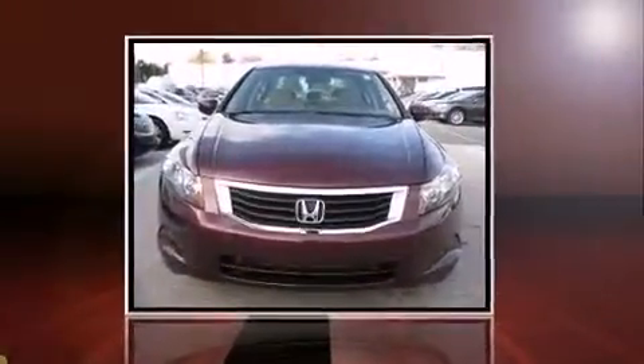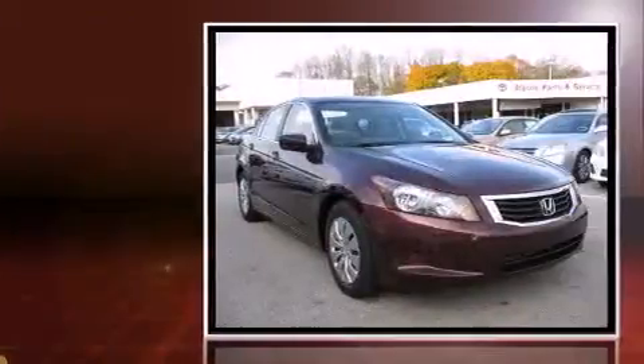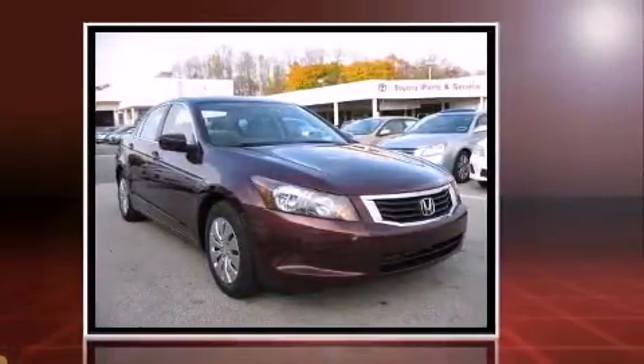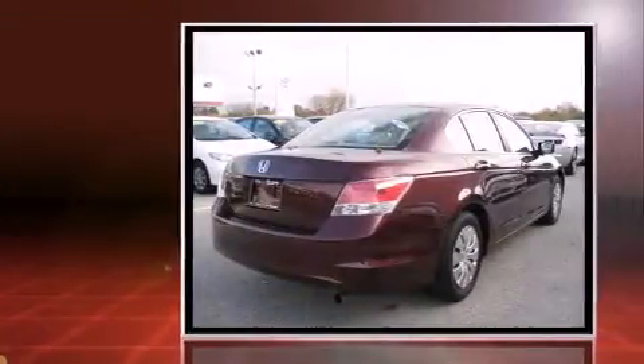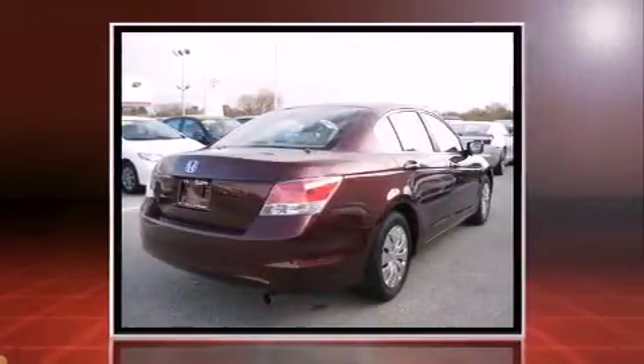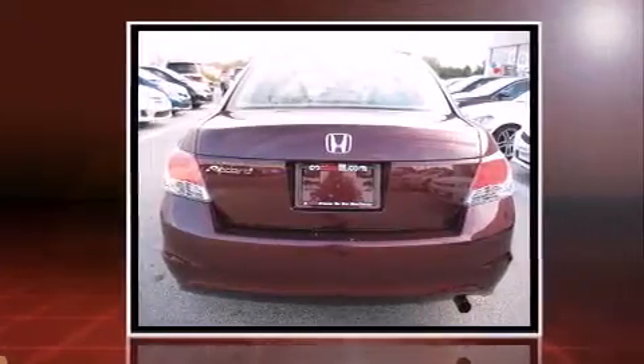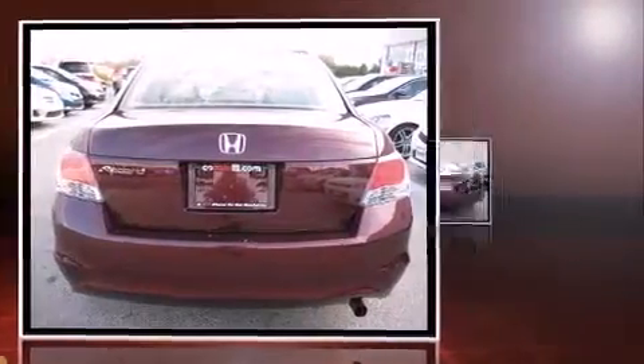You're going to love the 2010 Honda Accord. This four-door, five-passenger sedan still has less than 25,000 miles. It features a front-wheel drive platform, an automatic transmission, and a 2.4-liter four-cylinder engine.